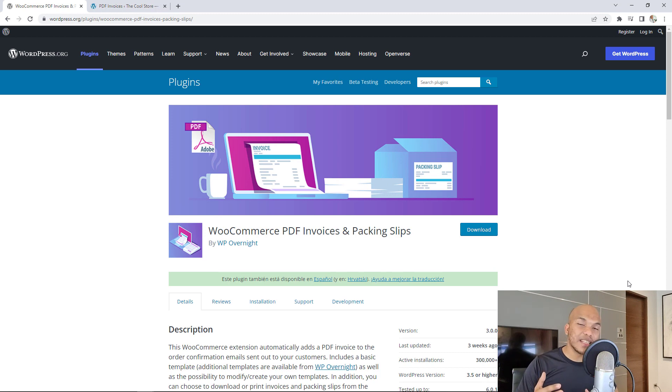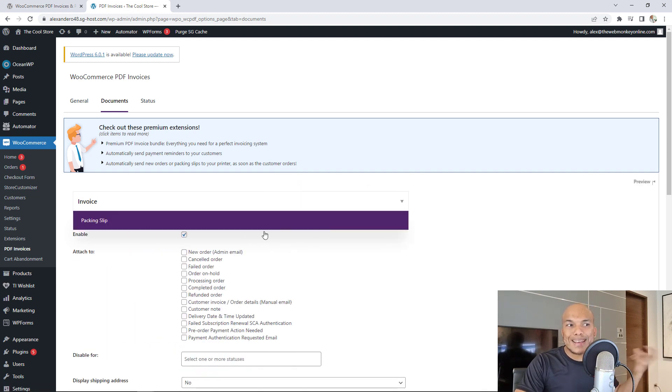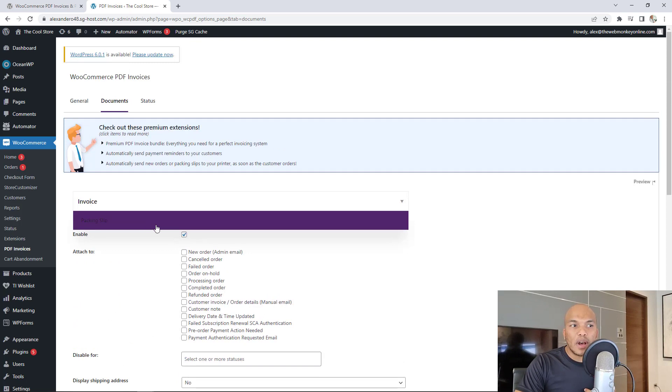The next plugin is WooCommerce PDF Invoices and Packing Slips. As the name suggests, it allows you to print out PDF versions of your invoices and packing slips. When you install and activate the plugin, you'll see PDF Invoices under WooCommerce. Go to the Documents tab first, and from there you can decide whether you're working with an invoice or a packing slip. You can choose where to attach the invoice — to a new order, a cancelled order, or a refunded order. Down below you have options to customize the invoice: display the email address, display the phone number, and so on. The same options apply to the packing slip.